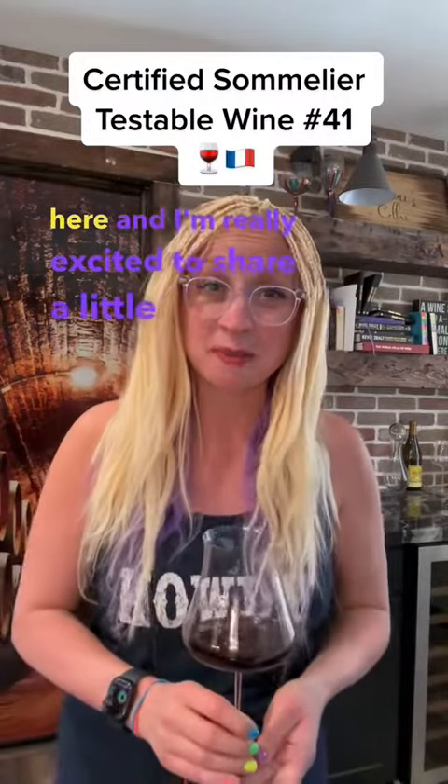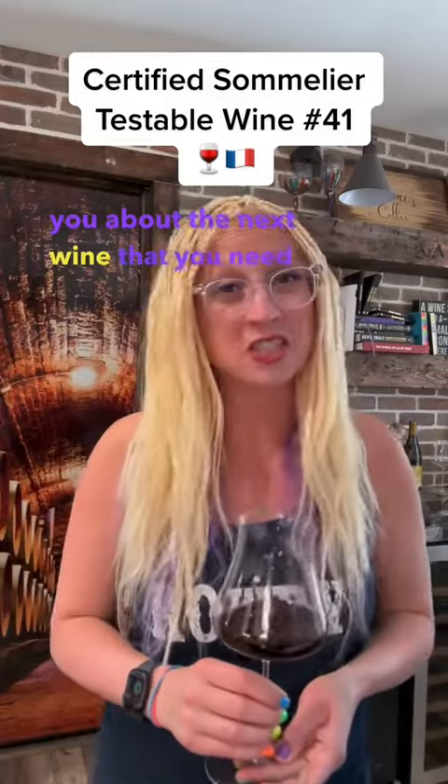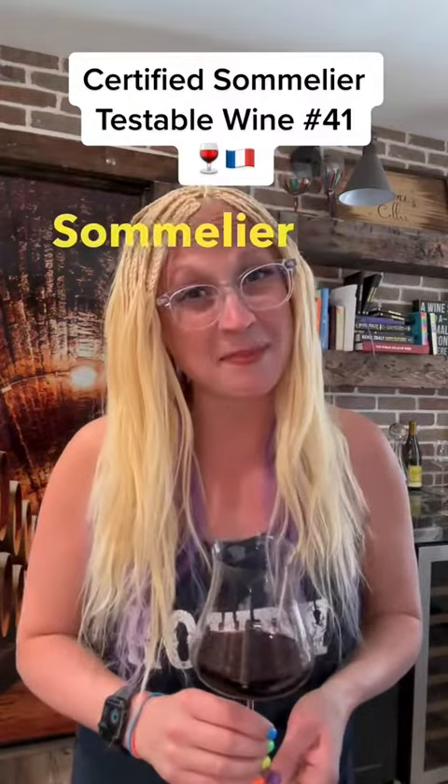Hey friends, it's Shani here, and I'm really excited to share a little bit with you about the next wine that you need to know for the Certified Sommelier Blind Tasting Exam.